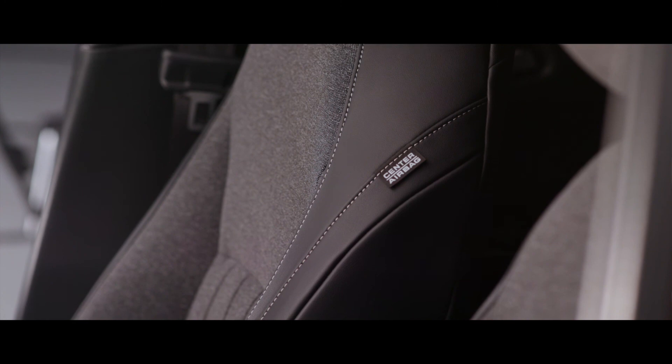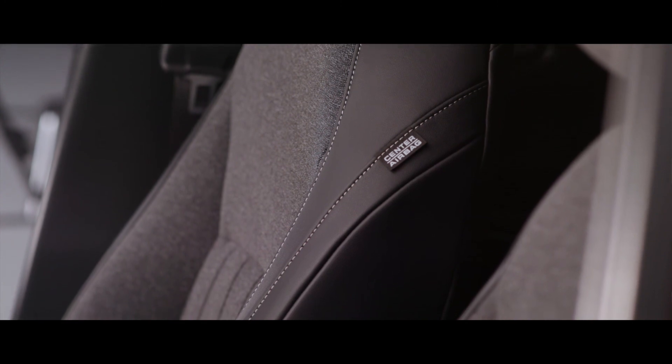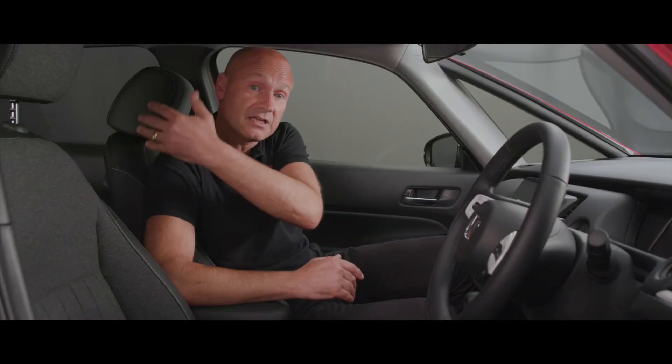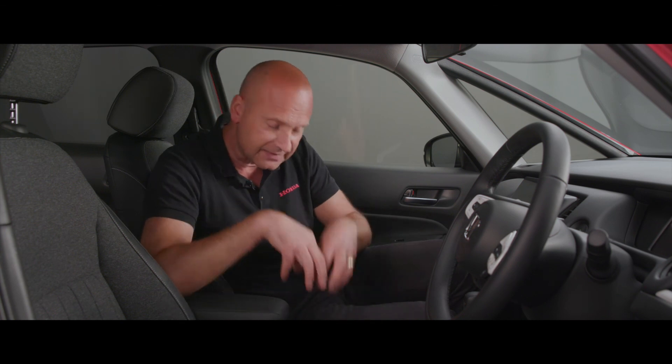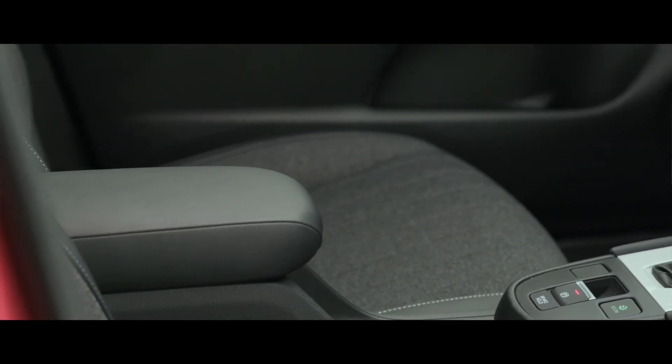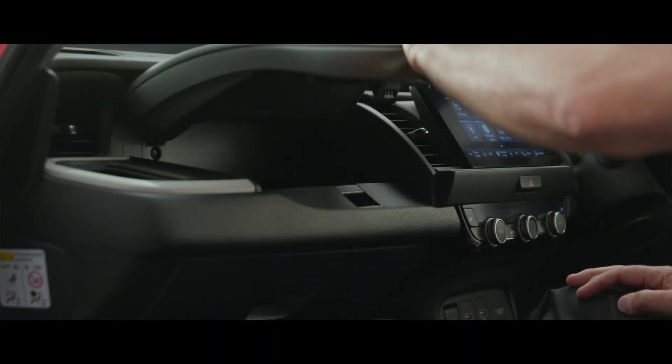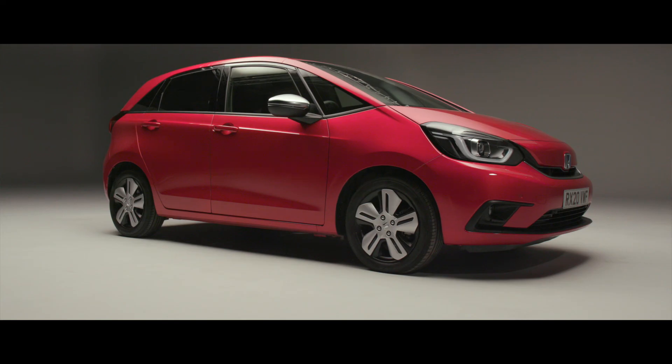Inside the car we have 10 airbags. The additional two come from the front driver's seat, protecting the driver's head from the passenger's head, plus a knee airbag — further improving safety. Ten airbags in a compact car is absolutely phenomenal. From a practical point of view, we have storage throughout: in the centre, in the door pockets, and a secondary glove box just above the regular glove box, giving even more practicality inside the car.